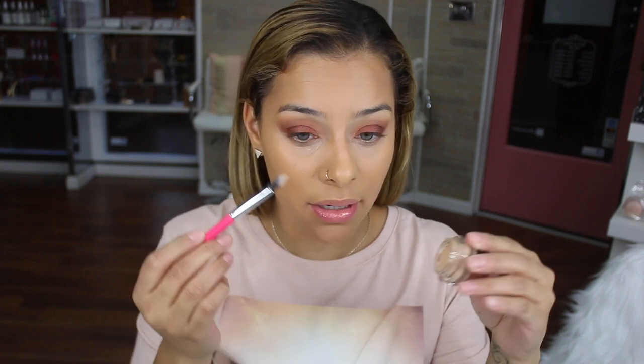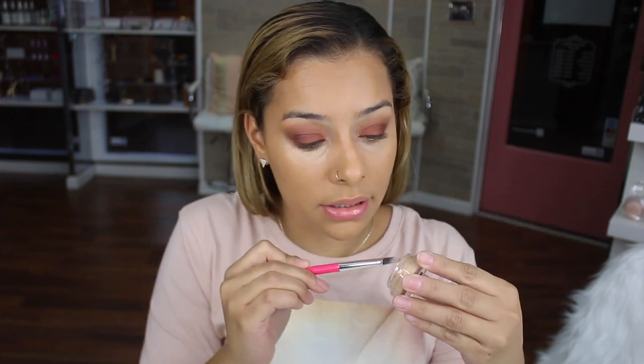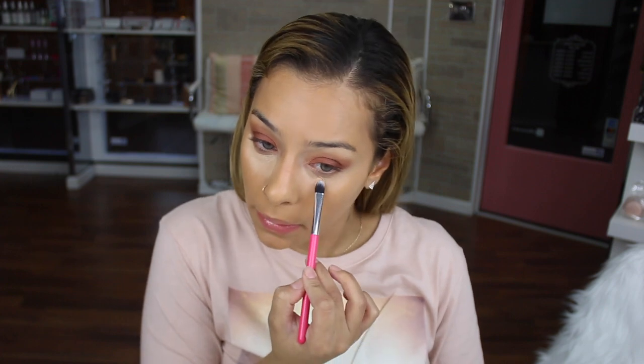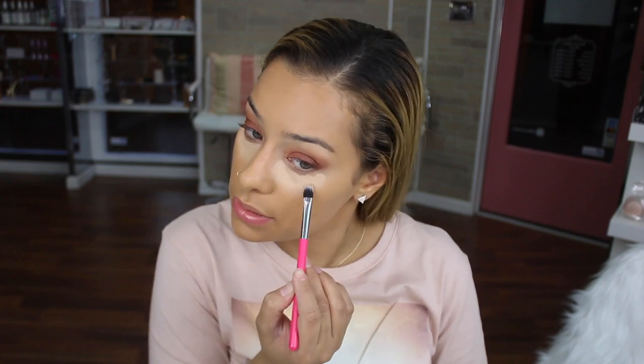Now going in with the NARS Cosmetics Concealer in medium Custard — the matte one. Even though I usually hate matte concealers, I really do like this one. I apply it with a little cream shader brush and I pat, not drag, because I don't want to move the coverage underneath. I don't use a lot of it. I had it and never used it until Vivian tried it in my last video — now she just takes it from my drawer. She has no respect for me, but I love her.